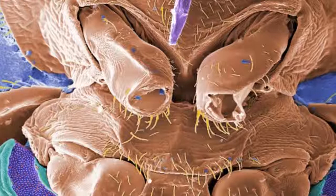Scientists believe that the purple and green structures are the scent glands responsible for the sweet, musky odor the bug emits — one way to identify an infestation.